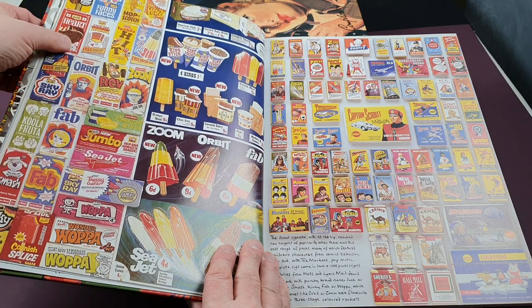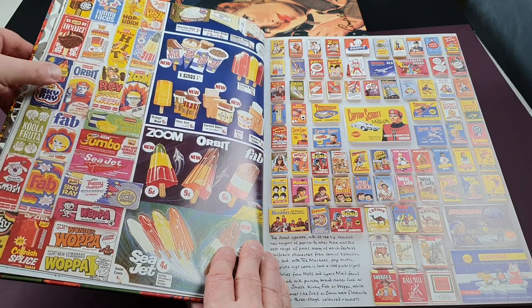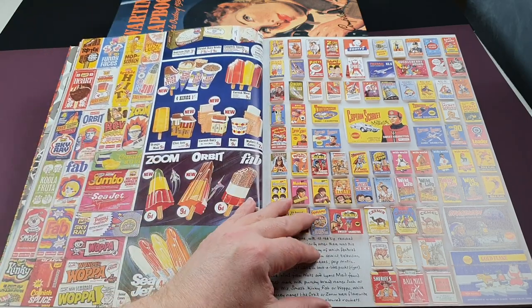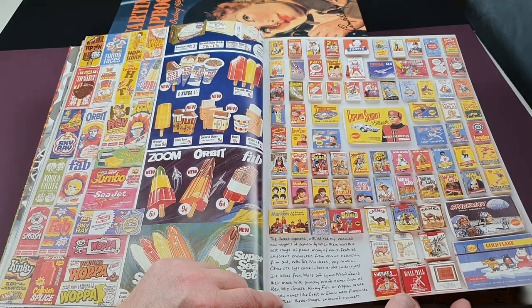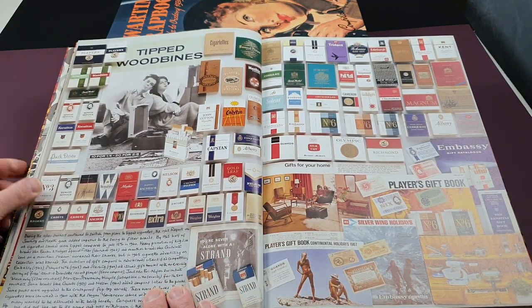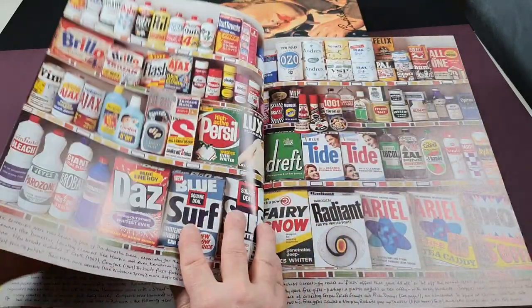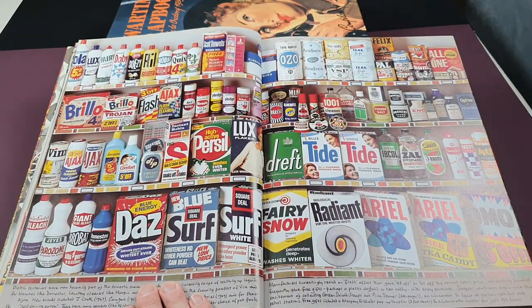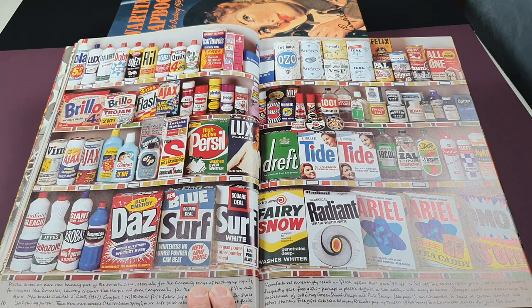These are lolly wrappers — some good ones there. Fab, Skyray, and Captain Scarlet, and there's a little Daleks Doctor Who one. Then cigarette packets of the period, which also follow a theme showing how packaging changed into the 1960s. The 1960s household cleaning products are really, really bright — the packaging has got a lot brighter now.